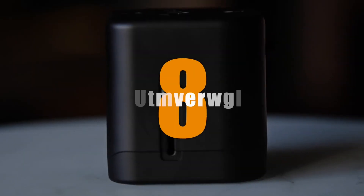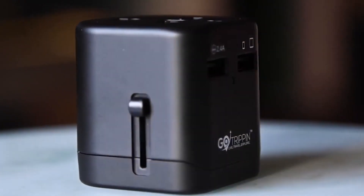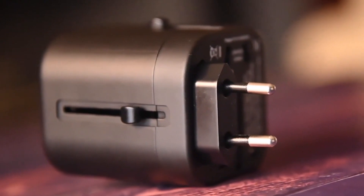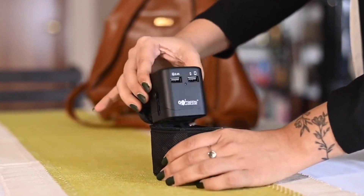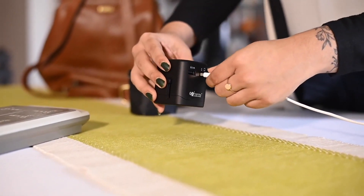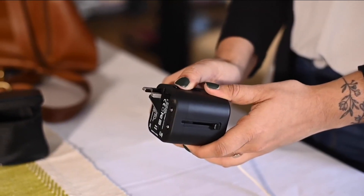Number 8. 4-Charge Universal Adapter. If you are a wanderlust traveler who is unsure of where you will wind up every month, this is the product for you. The ability to ensure that all of your electronics can connect to power no matter where you are on the planet is a lifesaver when traveling. This adapter is equipped with a switch that allows you to select the pin that corresponds to the port you are currently using.